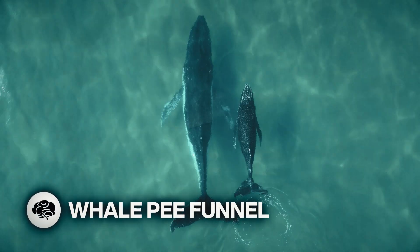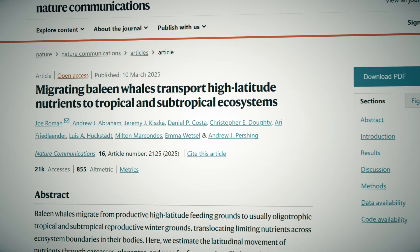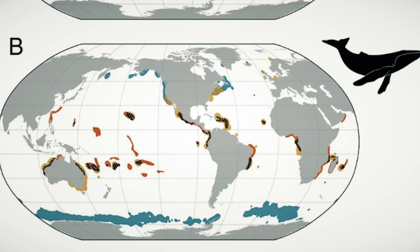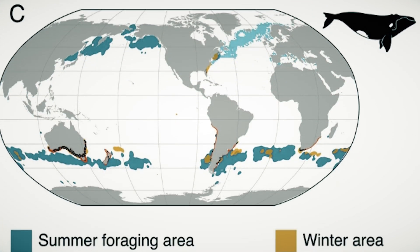Whale Pea Funnel! A new University of Vermont study shows that whales transport huge quantities of nutrients across oceans through their urine. This movement of nitrogen and other nutrients is vital to the growth of phytoplankton that provide food for sharks and other fish and invertebrates.